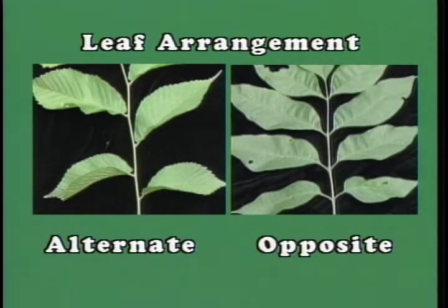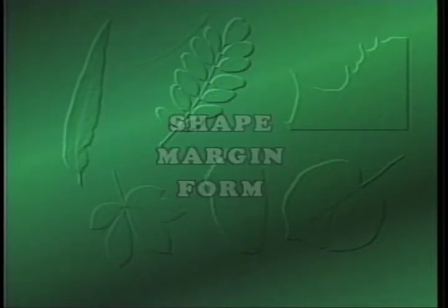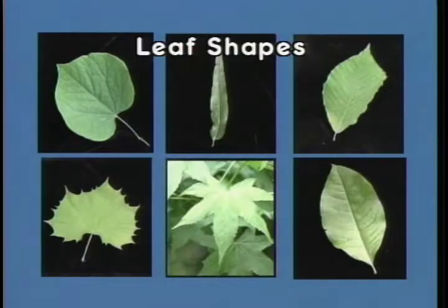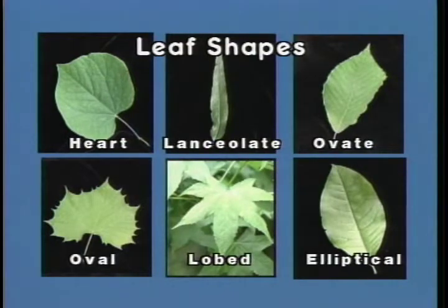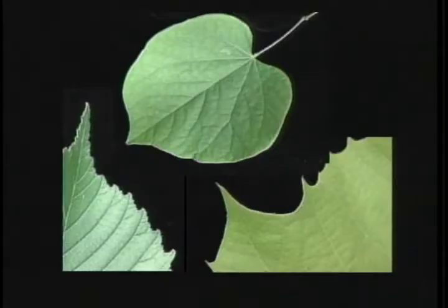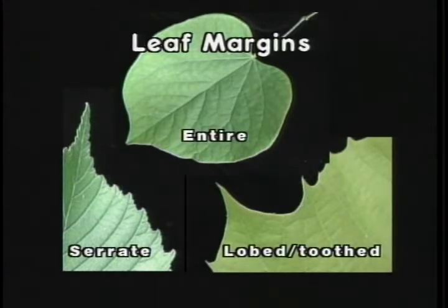The leaf arrangement is referred to as alternate when the leaves are staggered or not opposite on the stem. Several additional leaf characteristics need to be observed. The overall shape of the leaf provides a clue — examples of extreme shapes would be the lanceolate shape of the willow and the heart shape of the redbud. Examination of the edge of the leaf or margin is another characteristic used in identifying forest trees.